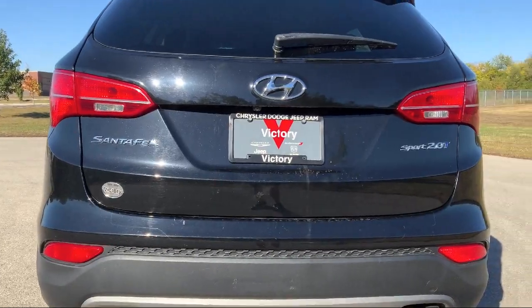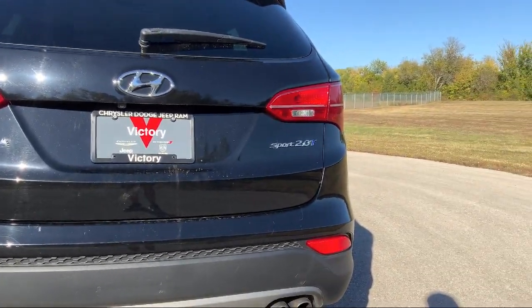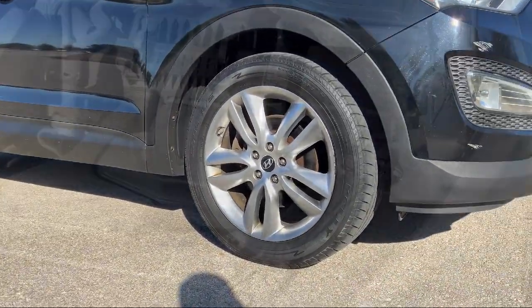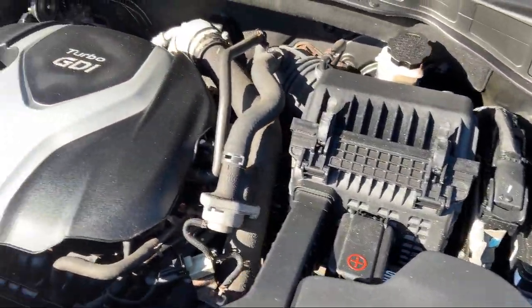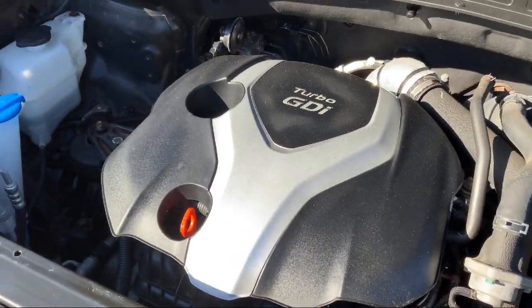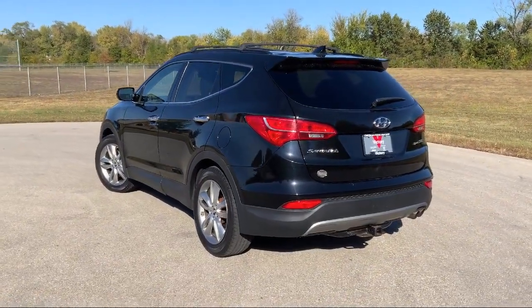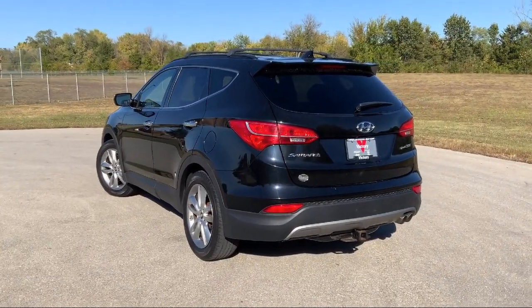Locally owned and operated, Victory Chrysler Dodge Jeep Ram Ottawa has been providing an exceptional buying and owning experience for our friends and neighbors here in Ottawa. We treat our customers the way we would want to be treated, so you're sure to drive home happy. Give us a call or stop by Victory Chrysler Dodge Jeep Ram Ottawa today.